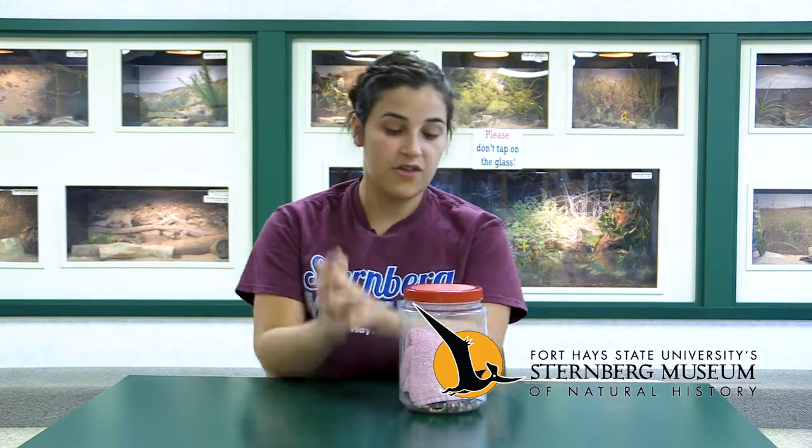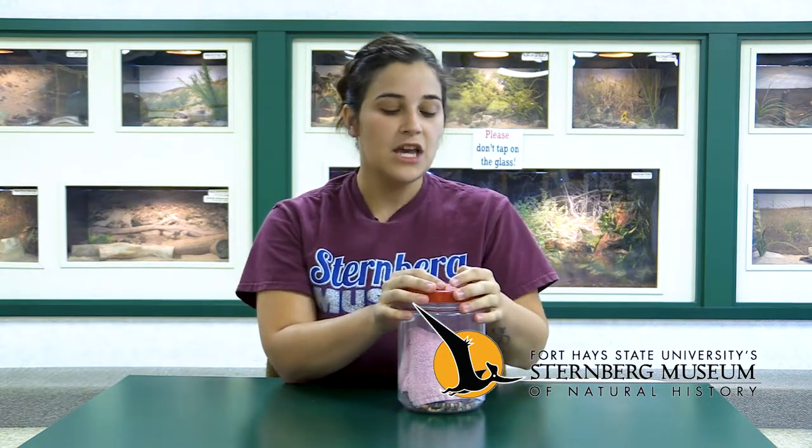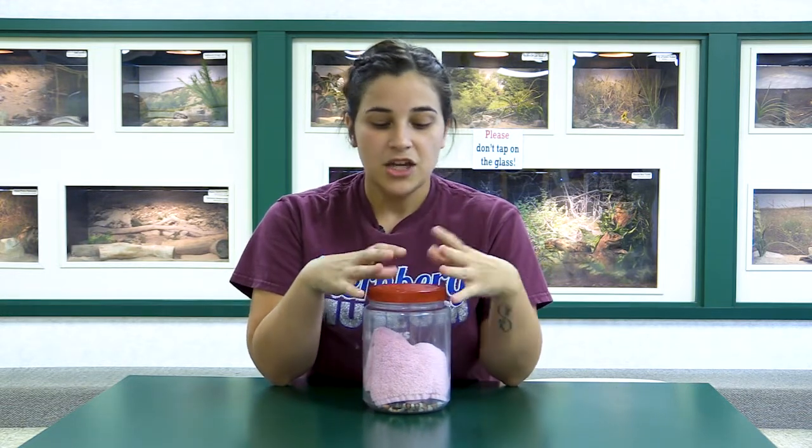Hi guys and welcome to another episode of A New Way to Museum. I'm Alicia and today we are going to talk about kingsnakes. We have a couple kingsnakes here at the Sternberg Museum — we have four — and I've brought them here for you guys to meet. Two of them you've probably already met if you've watched our Animal Ambassador video, but we brought them out again today just so we can talk about kingsnakes in general.